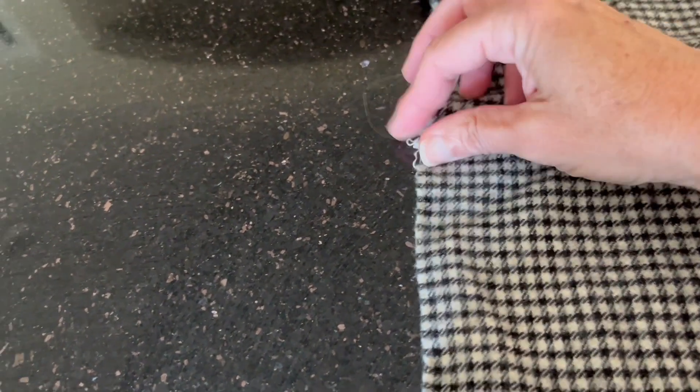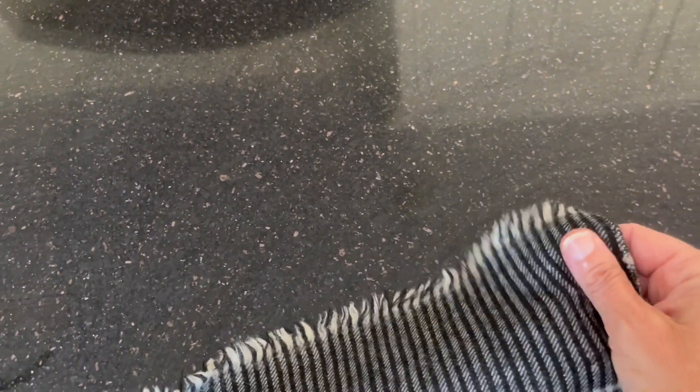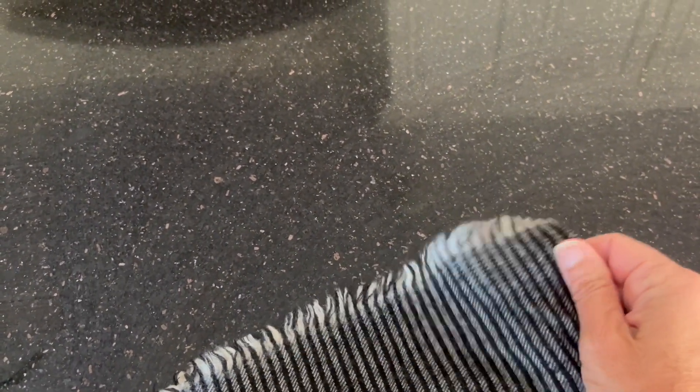There are a few little issues — I see something here, I can just trim that. But I think it'll be so pretty. I'm going to throw it in, launder it, and press it, and see how I make out. So stay tuned.